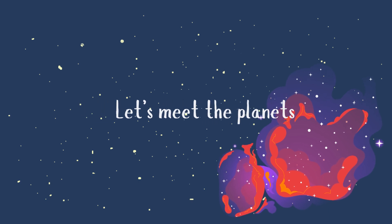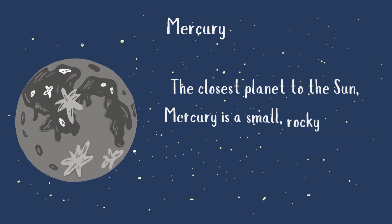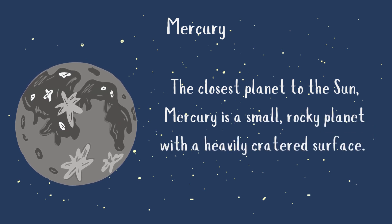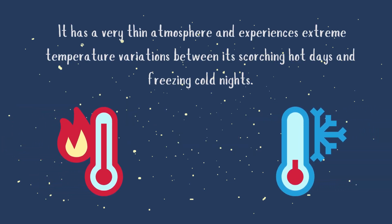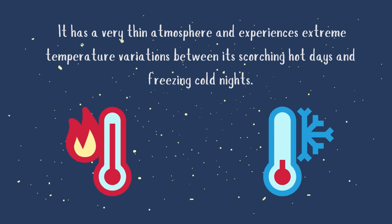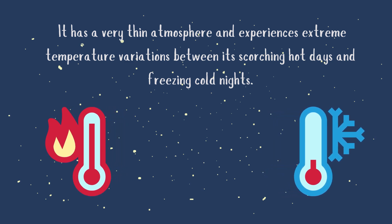Let's meet the planets. Mercury — the closest planet to the sun — is a small, rocky planet with a heavily cratered surface. It has a very thin atmosphere and experiences extreme temperature variations between its scorching hot days and freezing cold nights.